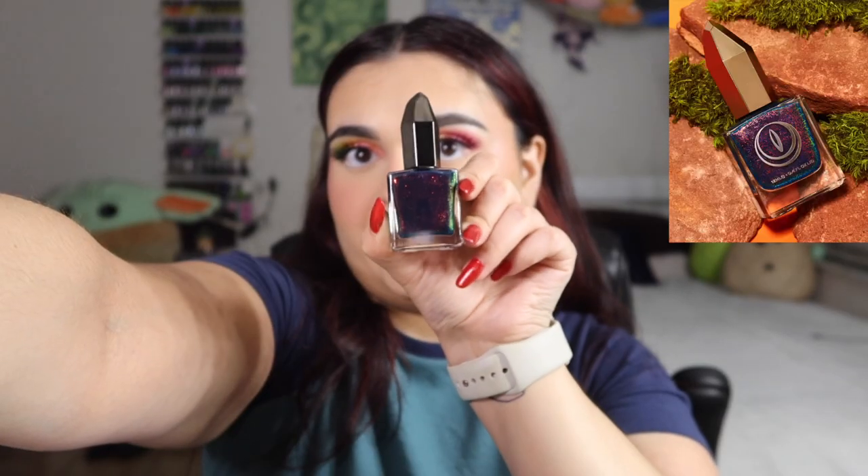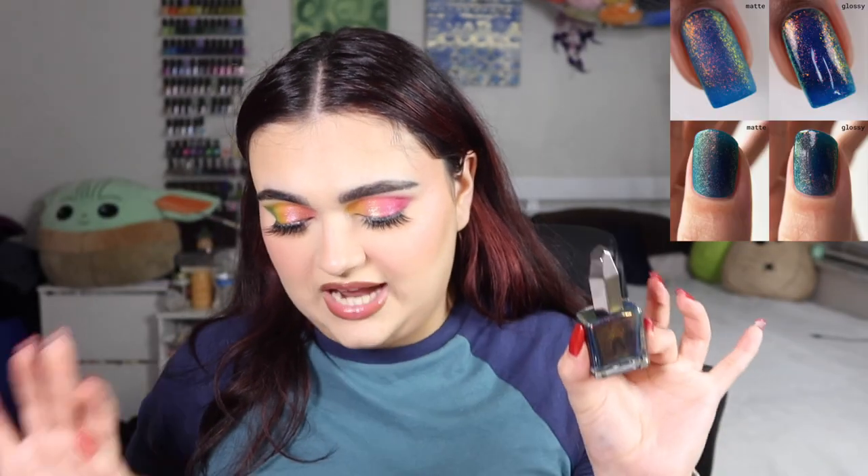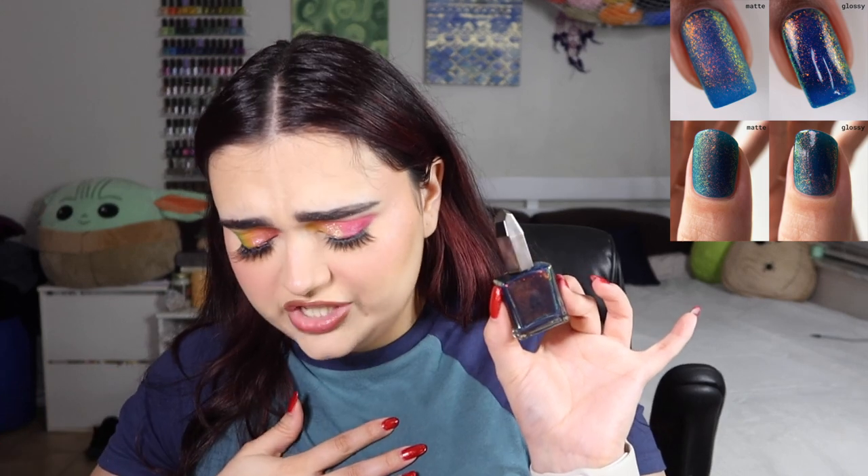The next shade is called Pangia and it looks insanely beautiful in the bottle. Look at that shift — it's crazy! Pangia is described as a matte ultra-dark blue lacquer filled with color-shifting green to orange to red ultra-fine flakies. It's going to look incredible on anyone's nails. I'll also say this is the longest-lasting nail polish I've ever had — nothing lasts as long as Moon Cat.